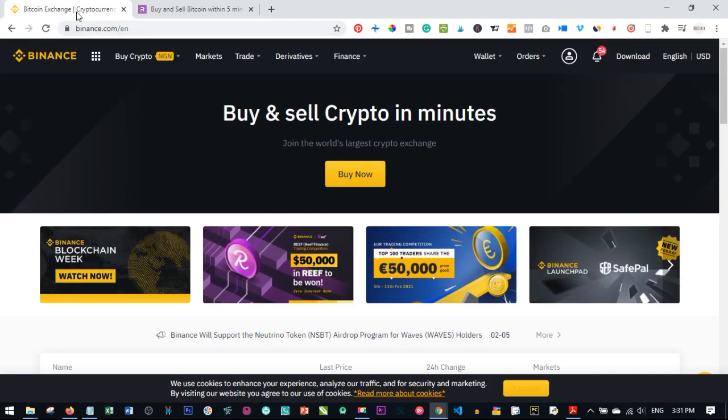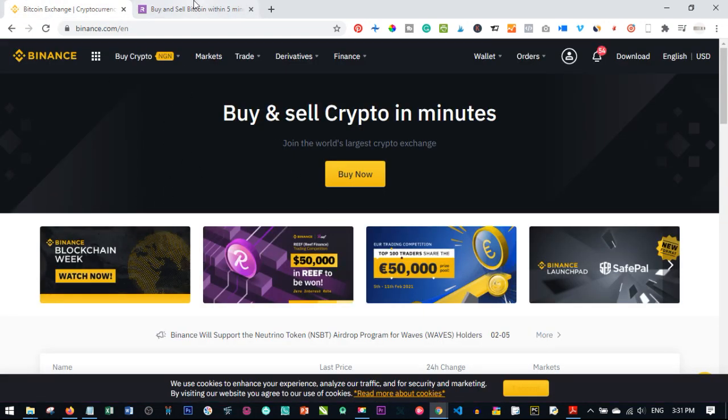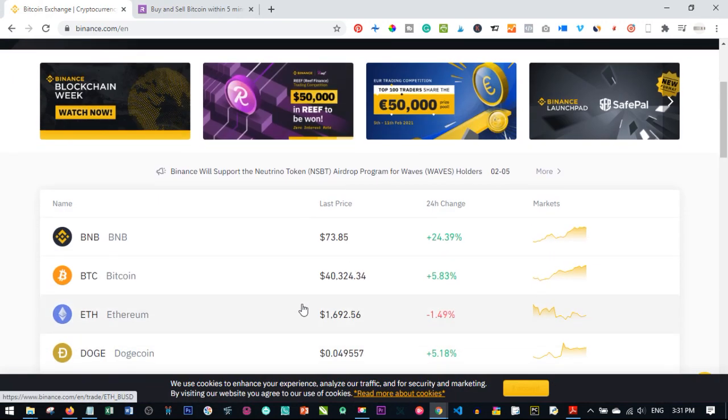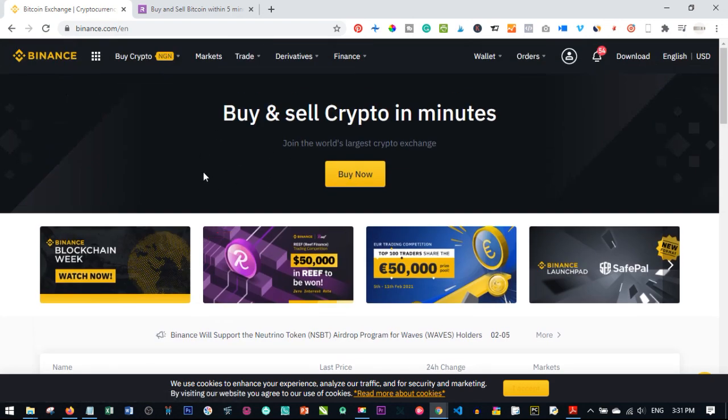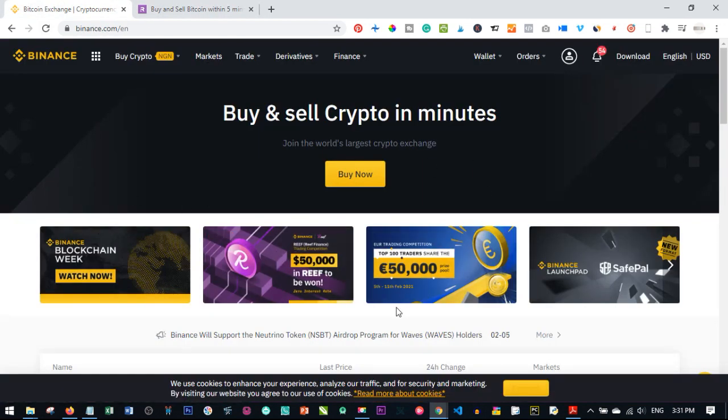Here I want to show you how to buy Bitcoin with Binance and with Remitano. You can buy with your credit card and you can also buy with P2P on both platforms. I'll walk you through every step. If you don't have an account with Binance or Remitano, there are links in the video description — signing up is free. If you're new to my channel, please subscribe and hit the notification bell to be notified when new videos are published.